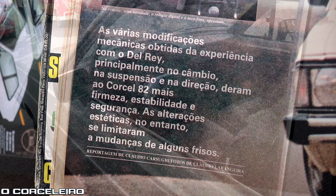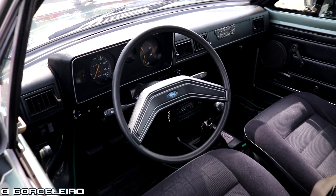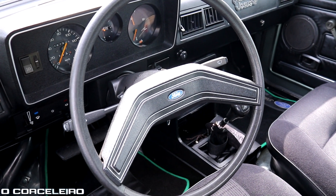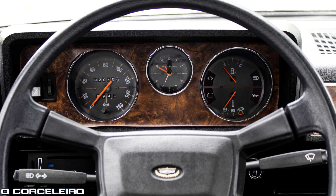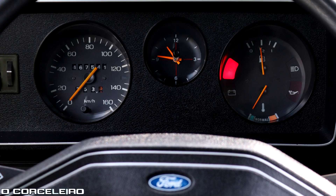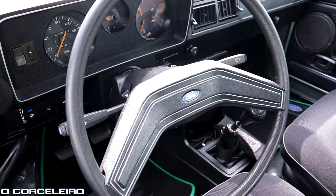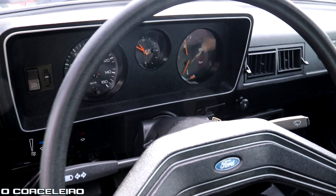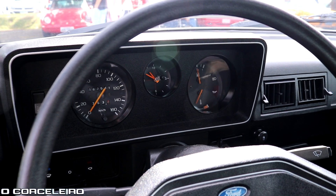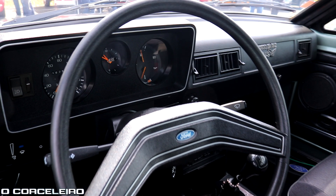Outra mudança para o modelo 82 foi o painel: os mostradores mudaram a grafia, ficaram um pouco mais sóbrios e simplificados do que a versão anterior de 80 e 81, que tinha um pouco mais de ornamento. Outra coisa que deixou o painel mais simples foi a ausência daquele adesivo imitando madeira, que havia tanto no modelo EL quanto no modelo LDO e que não é mais apresentado no modelo 82 em diante, como vocês podem ver nas imagens.